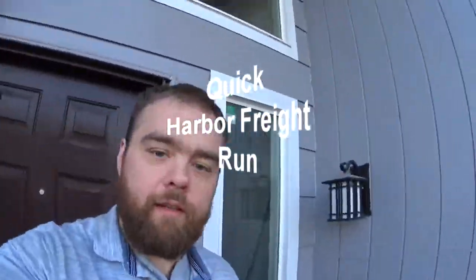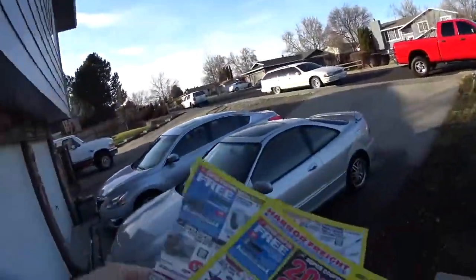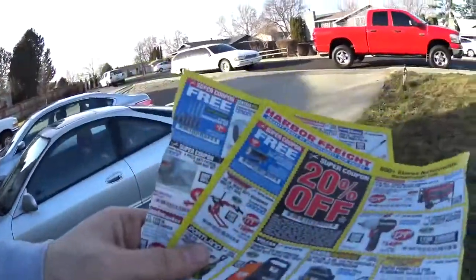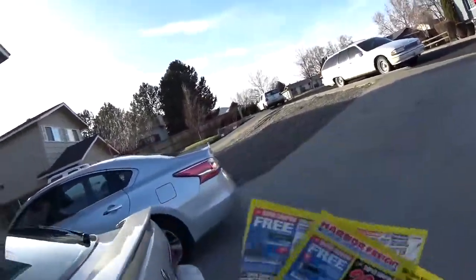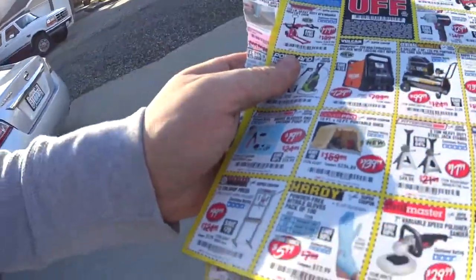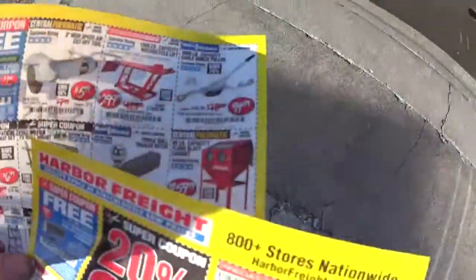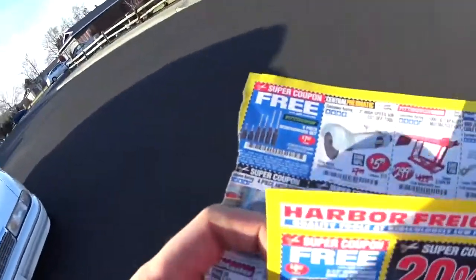Alright guys, welcome to the channel. Heading out to Harbor Freight — here's some coupons. So what we're gonna need: we need gloves to pick up dog shit, but of course there's freebies. And I kind of wanted to get this winch for my tow dolly — the hand cable winch puller to load cars that aren't running. And of course I'm gonna get those free screwdrivers.